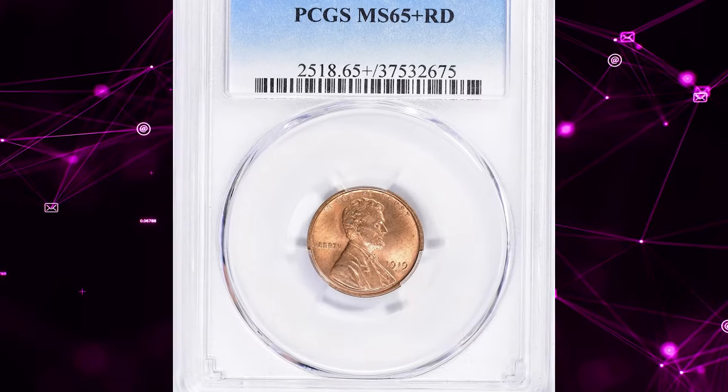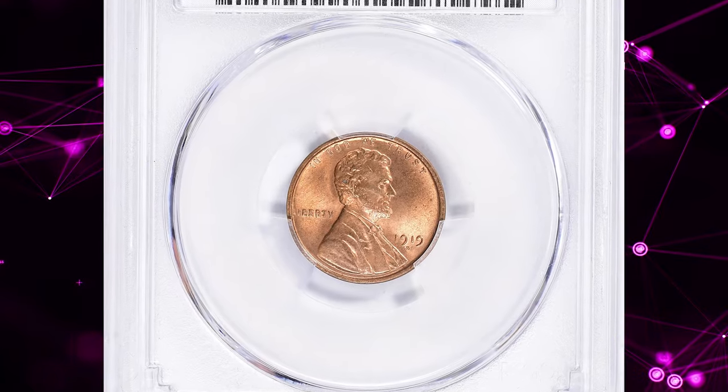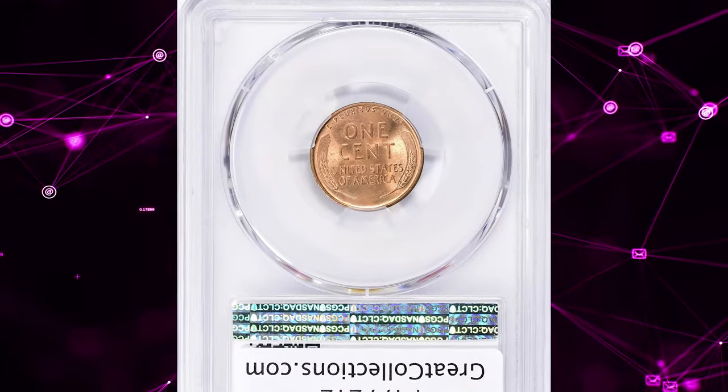Number 4. 1919 D Lincoln cent. Graded in mint state 65 plus red by PCGS.